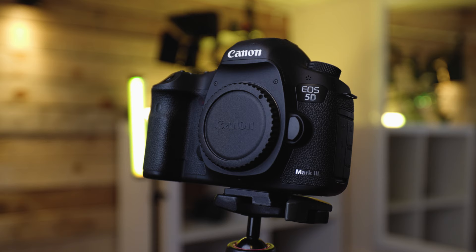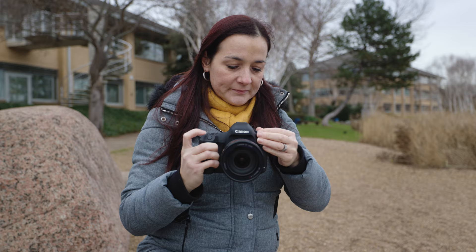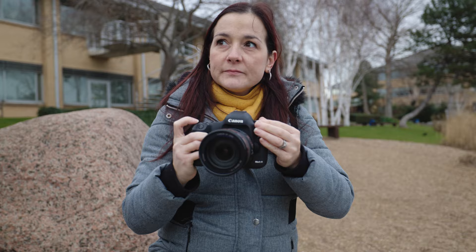First up, let's mention the durable magnesium alloy and weather sealed body. This is a tank of a camera and it's built to work in pretty wet weather. I've shot using this camera outside a lot and living in the United Kingdom there's always a strong chance of rain, but with the 5D Mark III and EF lenses attached I've never had any issues using this camera in wet weather.